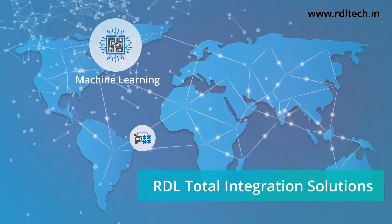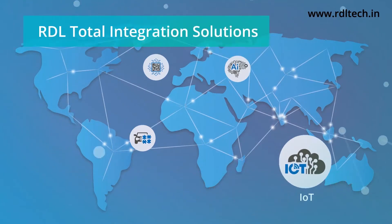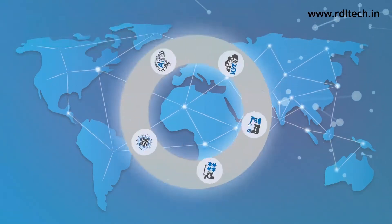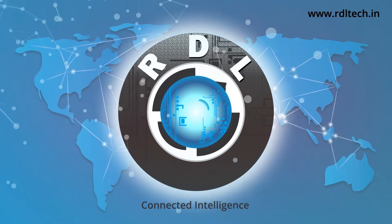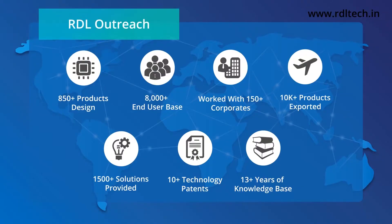RDL provides total integration solutions through research for optimizing operational benefits. RDL has 13 years of vast experience working with corporate clients.